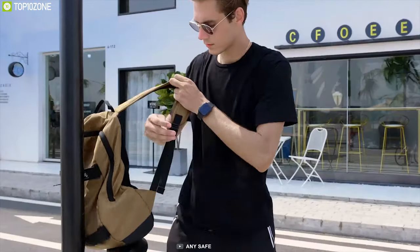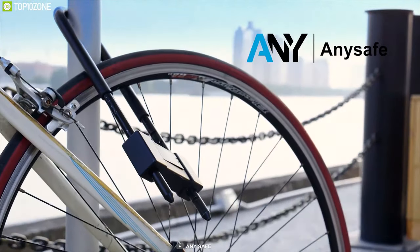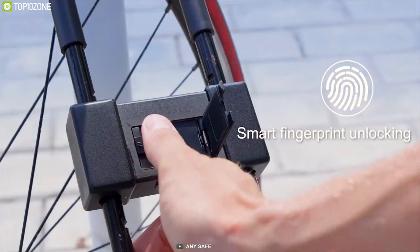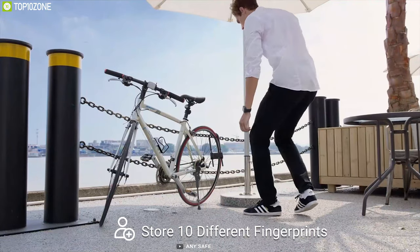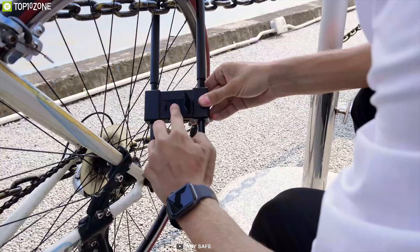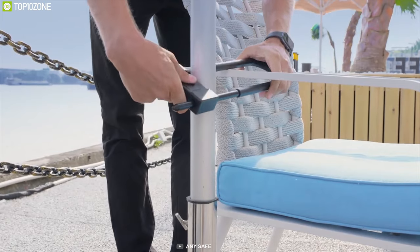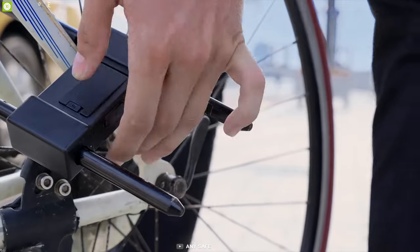Losing the key of your bike lock is a common phenomenon, causing an unnecessary headache for bike owners. The Any Safe Fingerprint U-Lock is here to spare you the pain. It has the current top-level touch recognition capability and can speed up unlocking. It can also store 10 different sets of fingerprints to support 10 people unlocking at the same time. It is also the only fingerprint lock on the market with a fingerprint cover that can protect the fingerprint chip from external impact and accidental damage.